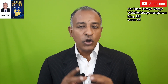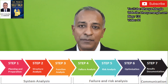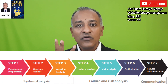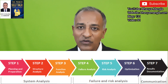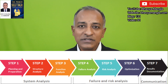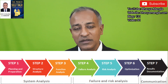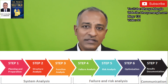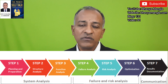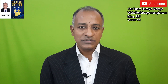Just like the normal FMEA we make for design or process, here also there are seven steps. The first is planning, second is structure analysis, third is function analysis, fourth is failure analysis, fifth is risk analysis, sixth is optimization, and the last is the reporting and documentation part. If you look at all seven steps, 60 to 70 percent is the same as design FMEA or process FMEA, but there are some key changes — I am going to talk primarily about those changes.